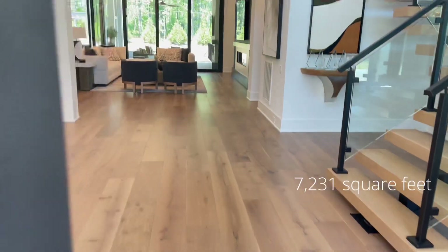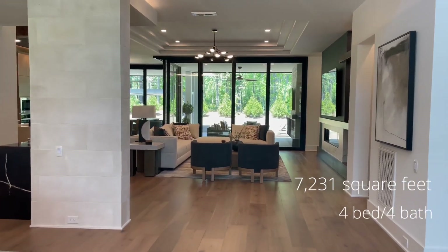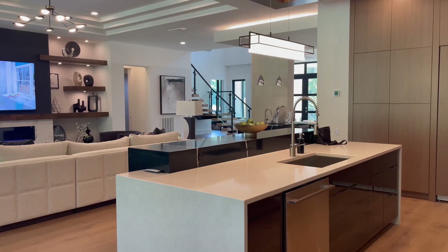This home is 7,231 square feet. It features a four-bedroom, four-bathroom layout — two on the main level and two on the second floor. It features a large open-concept floor plan with the kitchen and living room space conjoined, as well as that desired outdoor living patio space. Outdoor living and patio space is super important within this price point.